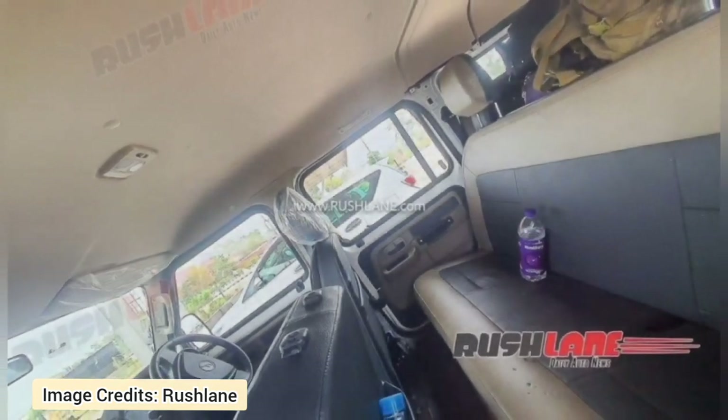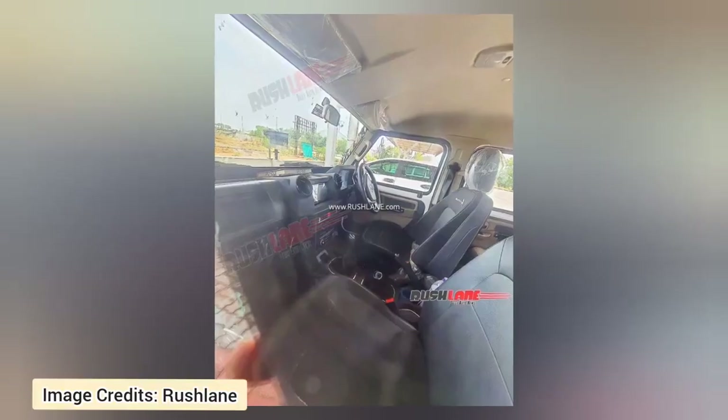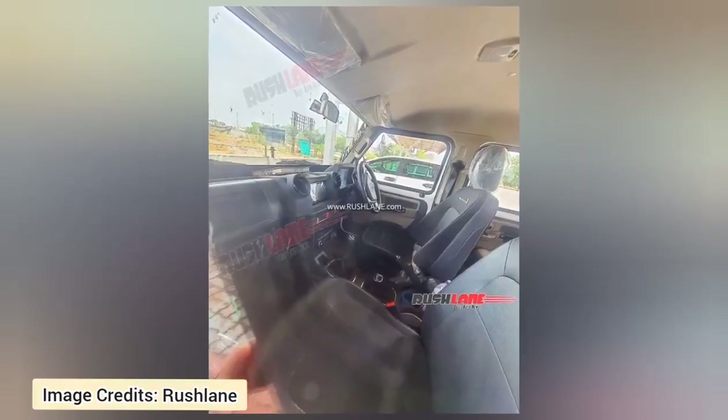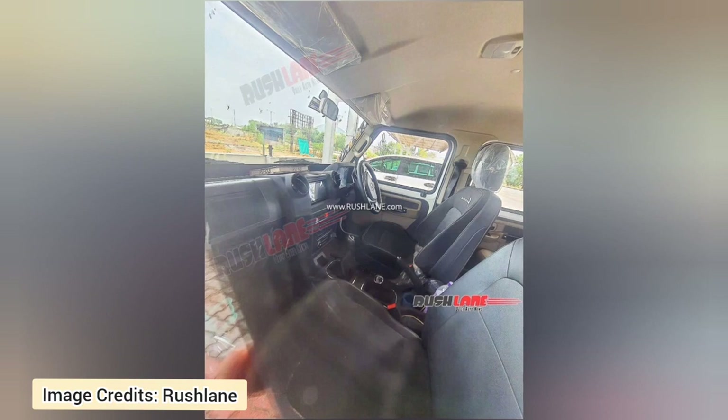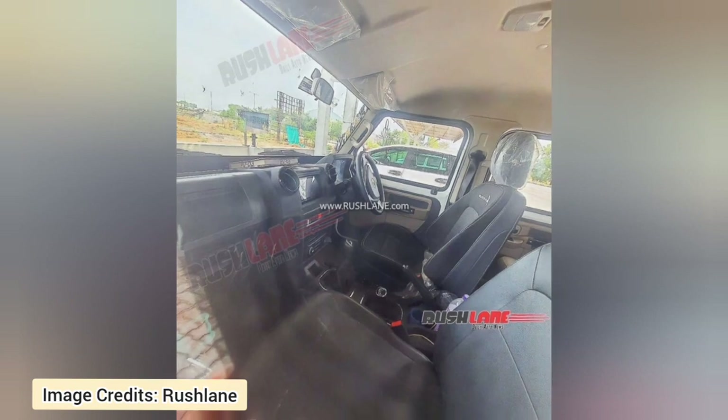Features that will be carried forward include the 7-inch touchscreen infotainment system, 4 speakers, USB ports, Bluetooth music and calling, Android Auto and Apple CarPlay, HVAC, 12V socket and central locking.